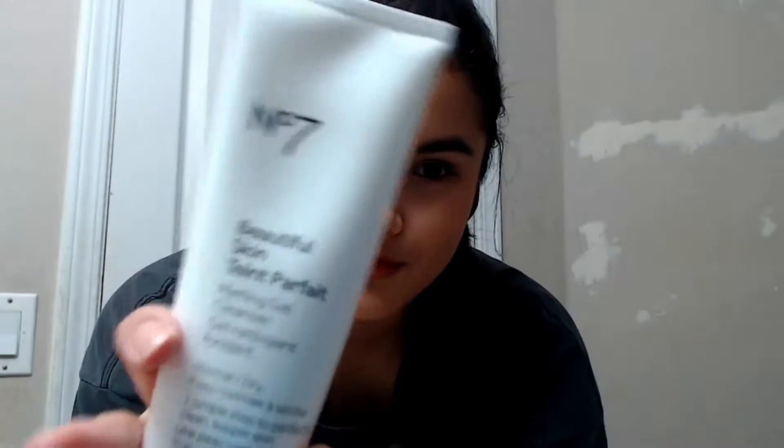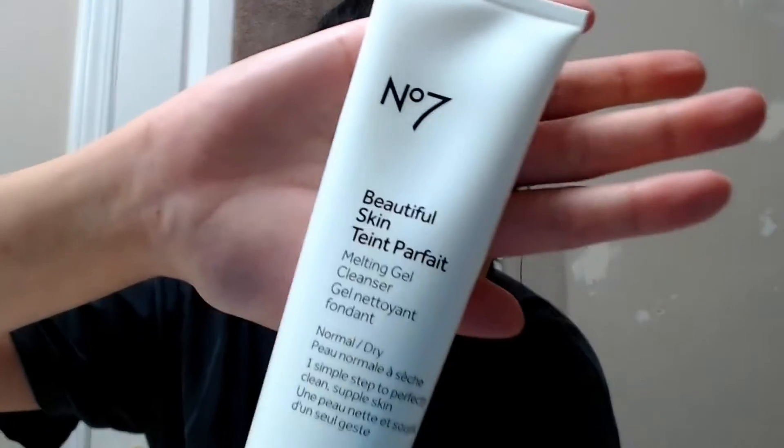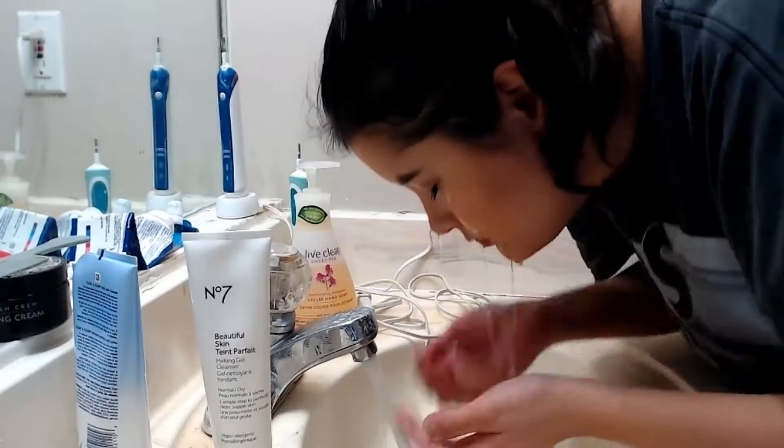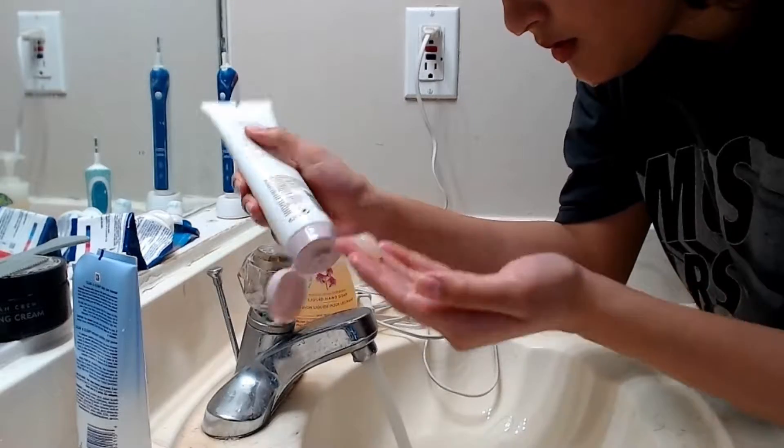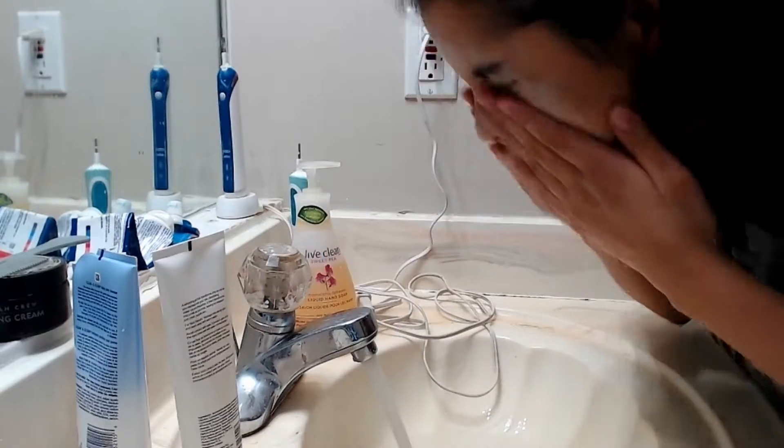Step 1 is makeup removal. I don't know about you guys, but I hate taking off my makeup, especially mascara. Luckily, I've rediscovered a product within my skincare collection that makes this process so much faster — the Number 7 gel cleanser. First, I dampen my skin using warm water, then squeeze a bit of product onto my hands and massage it all over my face.